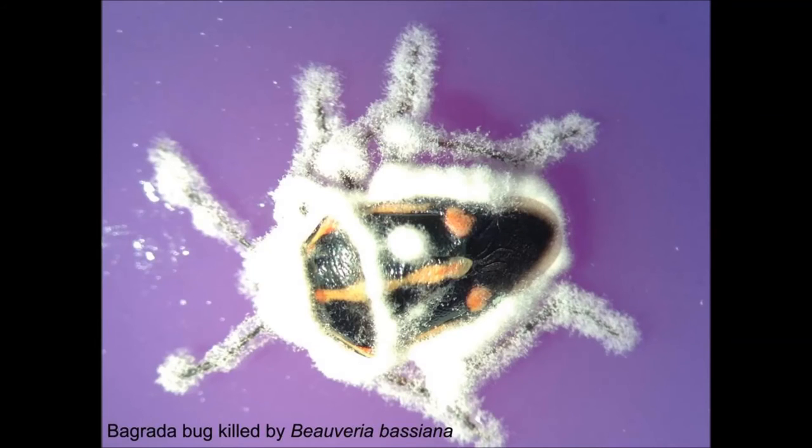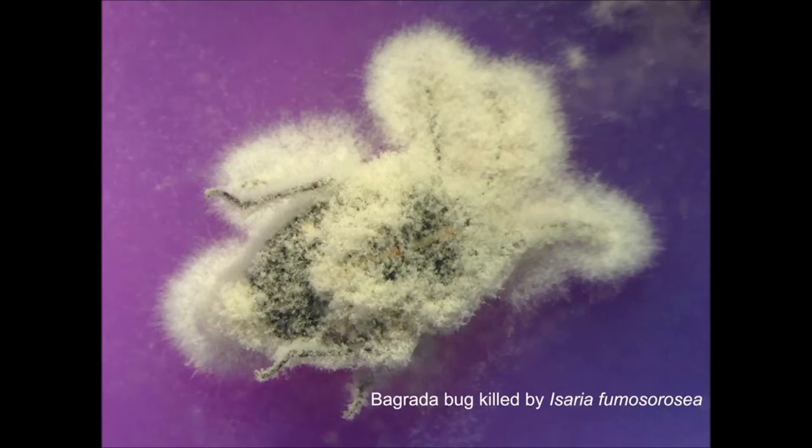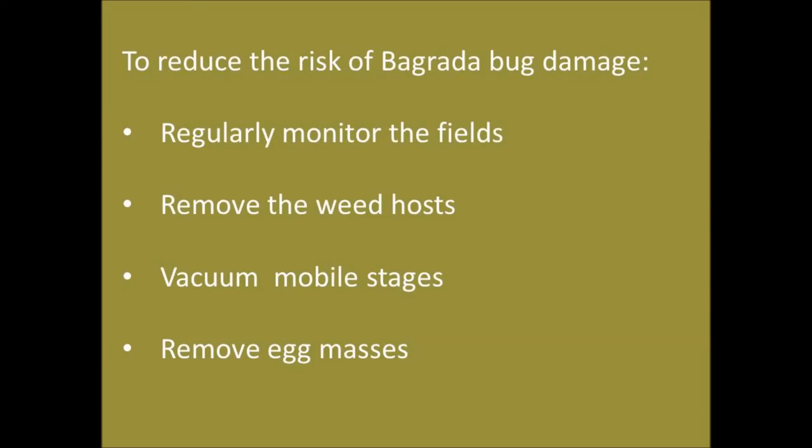Entomopathogenic fungi such as Beauveria bassiana, Metarhizium anisopliae, and Isaria fumosorosea, and the botanical insect growth regulator azadirachtin can also be used in organic agriculture after verifying their label status. Regular monitoring, removal of weed hosts, and vacuuming or mechanical removal of egg masses during early infestations can help minimize the risk of this pest.